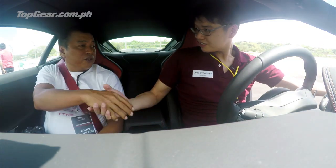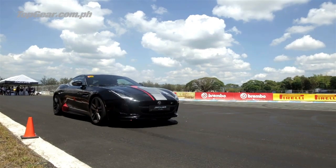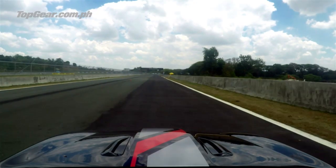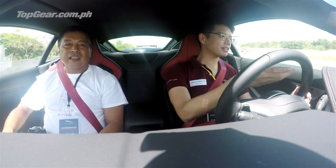We meet our host Daniel, and we're straight into the 550-horsepower Jaguar F-Type. Wow — such power! A lot of power. You can really feel the supercharger.